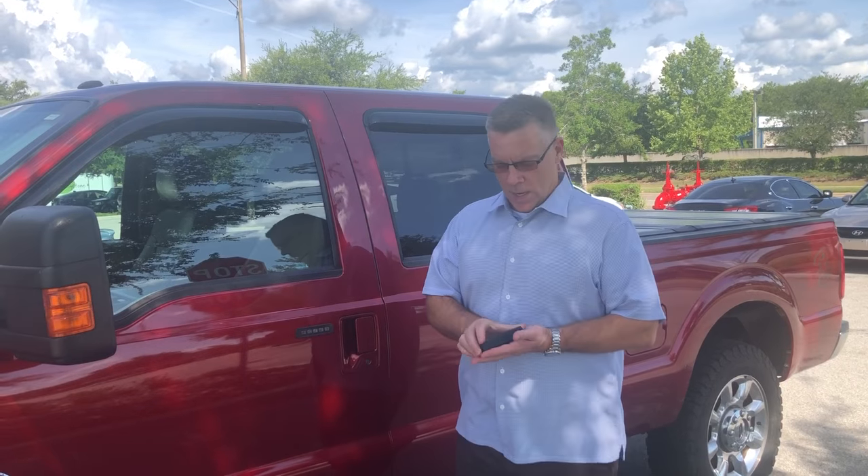Hi, my name's Aaron. I'm with Fleetistics and we do GPS tracking and telematics. Today what I wanted to do is follow up on a covert tracking video that we did, and this is the particular unit that we're looking at.